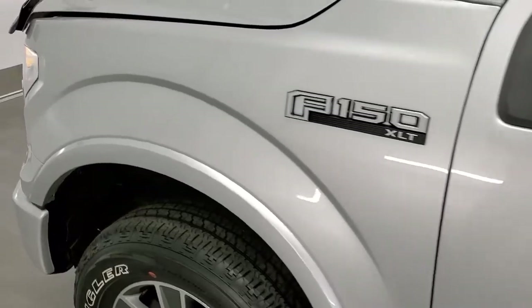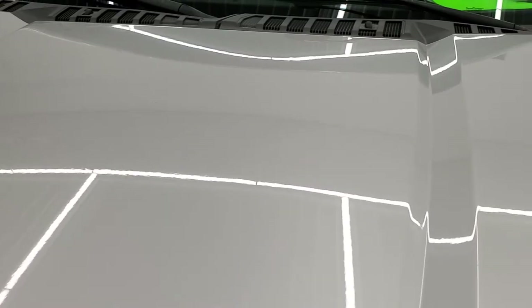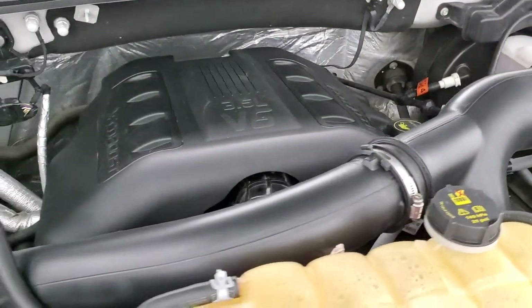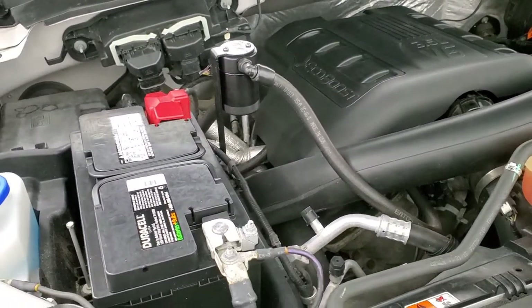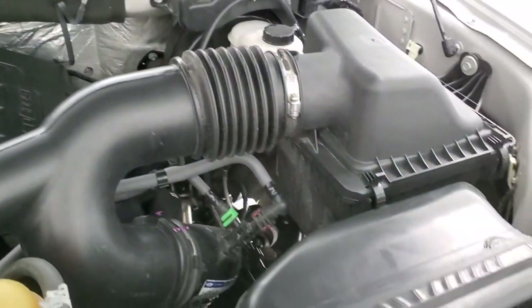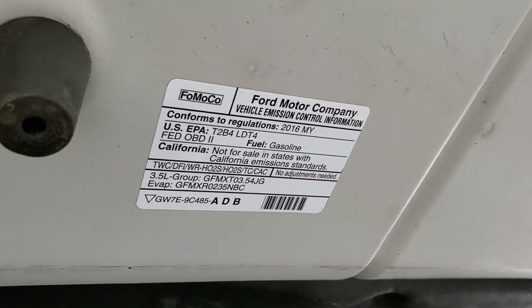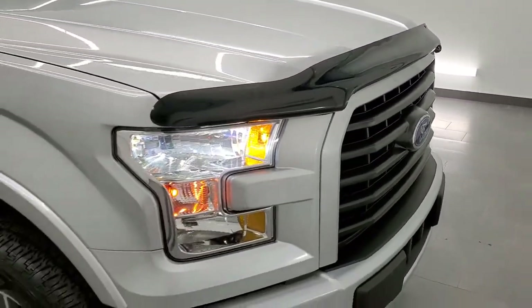I'd personally like to thank you for checking out the video today — hopefully from this HD video you've been able to tell just how clean this truck is, inside and out. Under the hood we have the 3.5 liter V6 twin turbo EcoBoost motor producing 365 horsepower. The engine bay is very clean and runs very smooth. This truck has been fully safetied and inspected, has a fresh oil and filter change, all fluids checked and topped off, and is 100% ready to go.